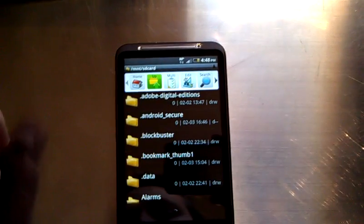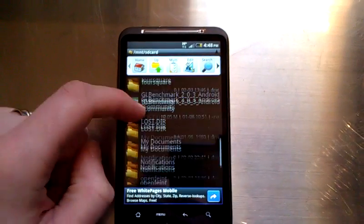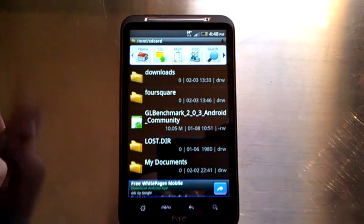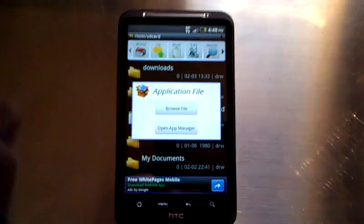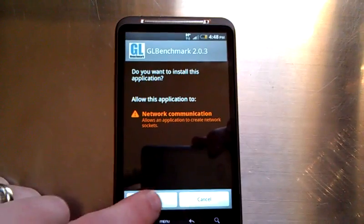When you go into an application manager — we're using Astro File Manager right here — we have an application here, a GL Benchmark. We're going to go ahead and hit that, open app manager and hit the install button. As easy as that.